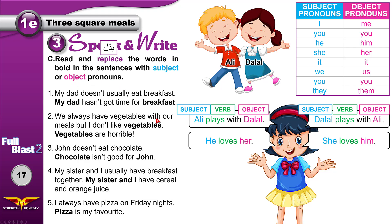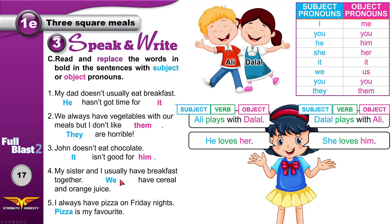Now replace the words in bold. Subjects are in blue, objects in pink. My dad doesn't usually eat breakfast — he hasn't got time for it. We always have vegetables with our meals but I don't like them — they are horrible. John doesn't eat chocolate — it isn't good for him. My sister and I — we have cereal and orange juice. I always have pizza on Friday nights — it is my favorite, I love pizza.